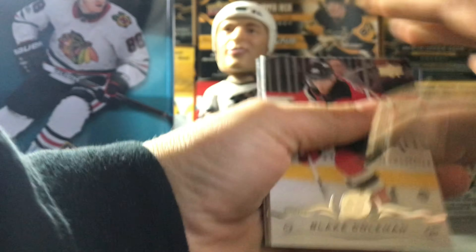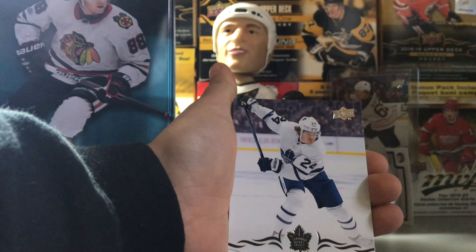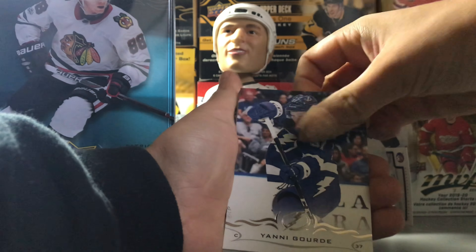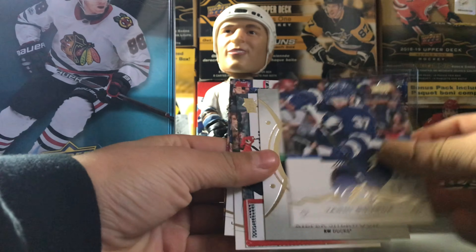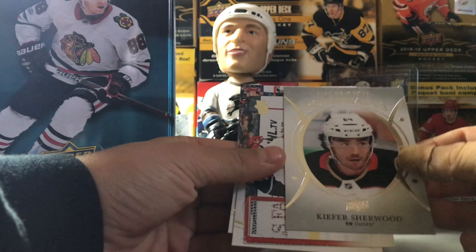Alright, we got Blake Coleman, Kasperi Kapanen, Yanni Gourde, and a UD Portraits of Kieffer Sherwood — it's a UD Portraits of rookies, not the greatest player but okay. We got Jonathan Bernier, Marcus Krueger, Alex Killorn, and to end the pack, Oliver Bjorkstrand. There we go, first pack not bad.